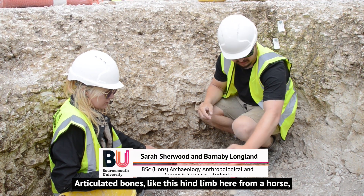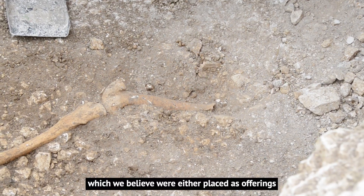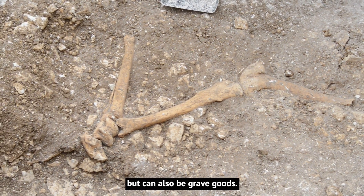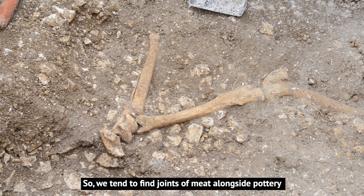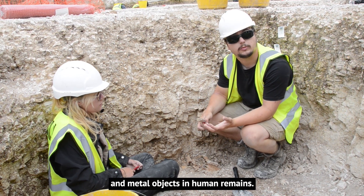Articulated bones like this hind limb here from the horse, which we believe are either placed offerings but can also be grave goods — we tend to find joints of meat alongside pottery and metal objects in human burials.